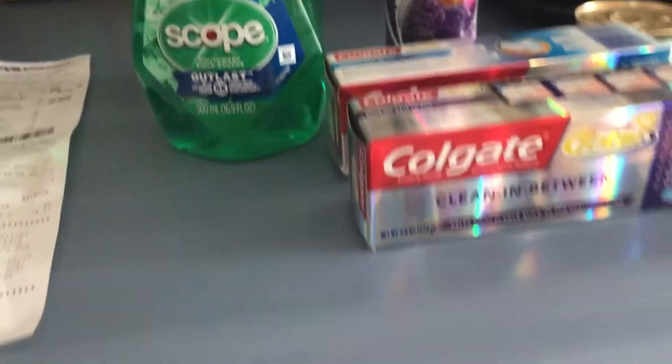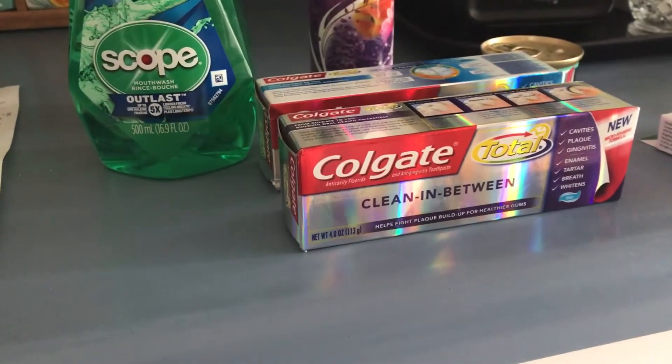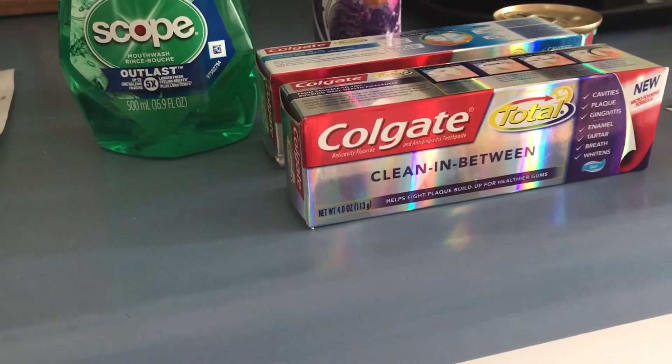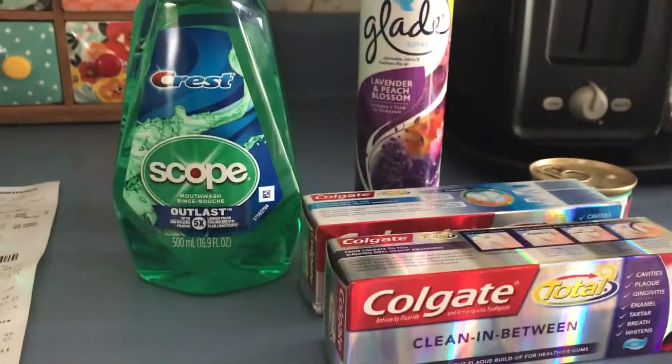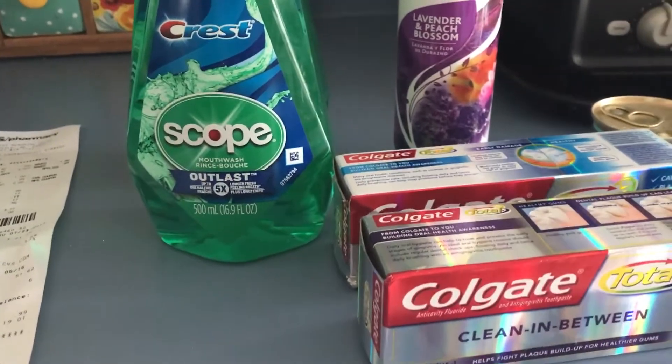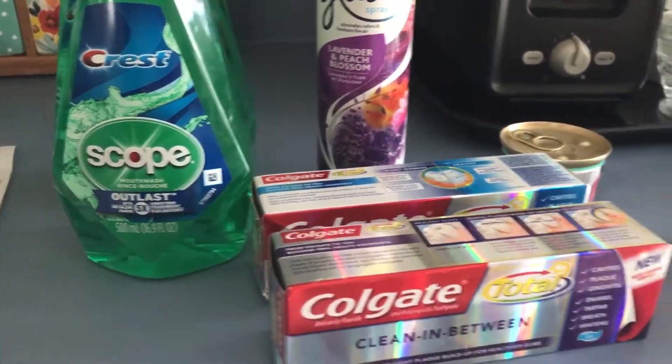For my transaction, I got two of the Scopes, because if you buy one this week, you get back a $3.00 ECB. They are $3.99, which makes them $0.99 each. I don't have any coupons, but that's a good price for Scope. So I was rolling some ECBs.